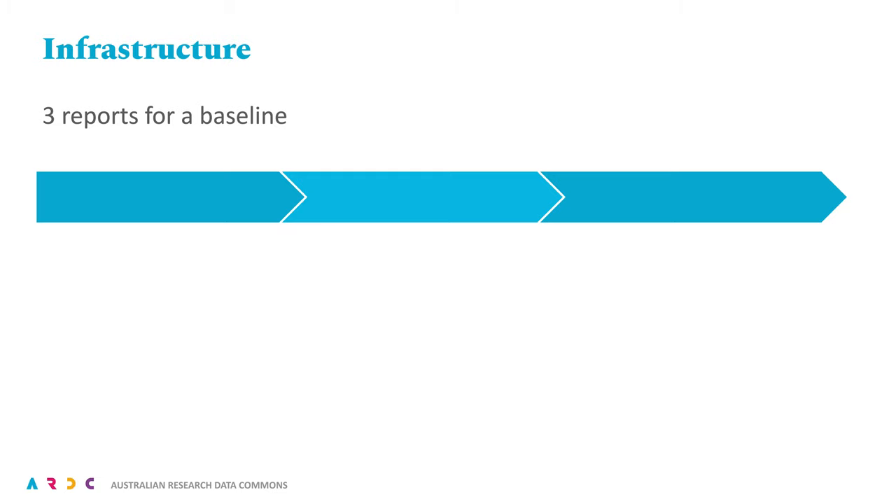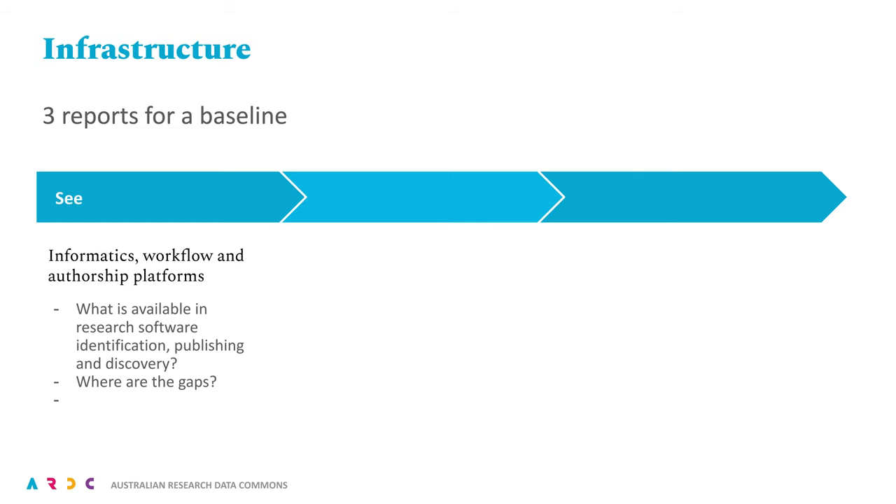Turning first to the infrastructure column. We're looking to commission three reports to cover three types of infrastructure relating to research software: software informatics concerns, research software as a form of intangible asset, and the research software tools authoring workforce as a form of soft infrastructure. For 'See', we're specifically looking at what we have at a national level, where the gaps are, and what is adequately fulfilled at the international level. In the agenda consultations, this was an area where opposing solutions and interests were put forward, and so we hope the report will help to clarify the path forward.